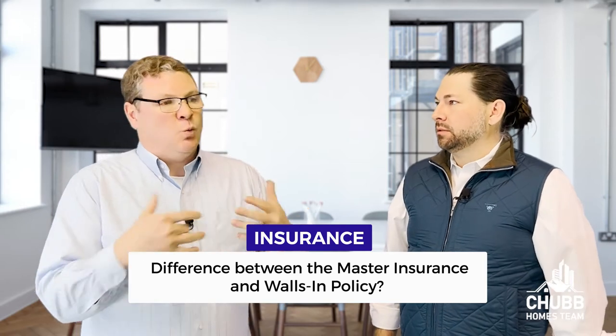If you're buying a condo, can you explain the difference between the master insurance policy and the walls-in policy? The master insurance — imagine standing outside looking at the building your condo is in. Think about that building being rebuilt from the outside. You'd walk inside and all you would see is studs if you didn't have the walls-in policy. With the walls-in policy, you purchase coverage for your drywall, your electrical, your kitchen, your cabinets, and your furniture and contents. Your deductibles also play an important factor. You always want to know what your master policy deductible is, because you want to make sure your walls-in policy will provide coverage for that in the event of a loss.